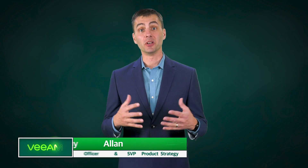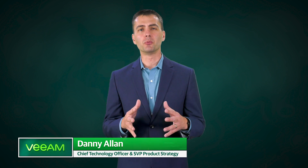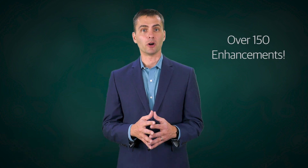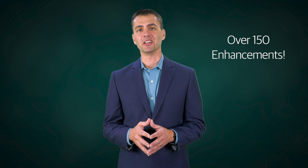Hello, I'm Danny Allen from Veeam and I'm really excited to share with you today some of the new exciting capabilities that are coming in Veeam Availability Suite version 10. Veeam Availability Suite version 10 has over 150 new capabilities.